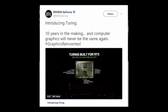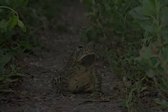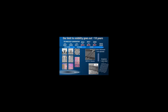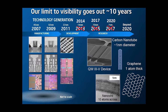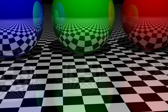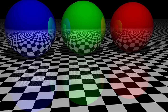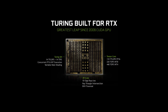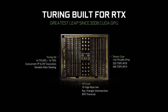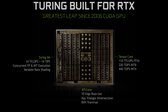NVIDIA has repeatedly said the Turing architecture has been in development for 10 years. I'm suspicious of this claim — given the rapid pace of hardware development, I'm not sure anything has ever been in development for 10 years. NVIDIA claims the RTX 2080 is designed for ray tracing. I take two exceptions to this. One, all GPUs are designed for ray tracing. Two, the RTX 2080 has very little new hardware specifically designed for this task.